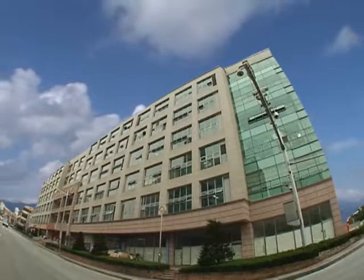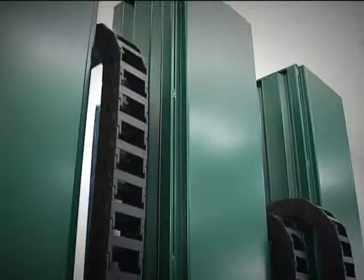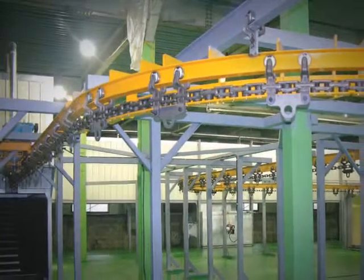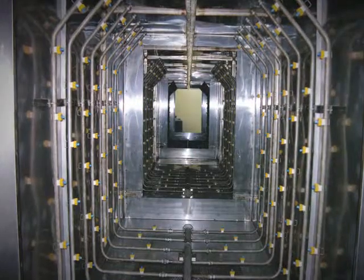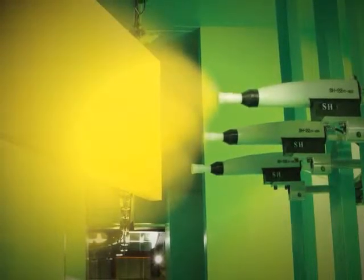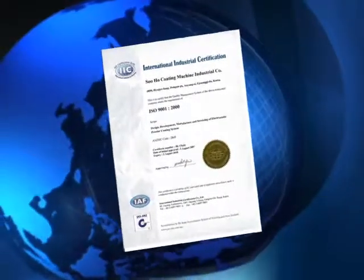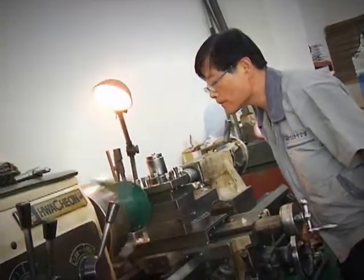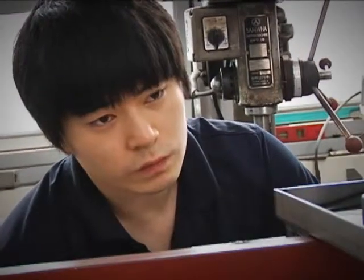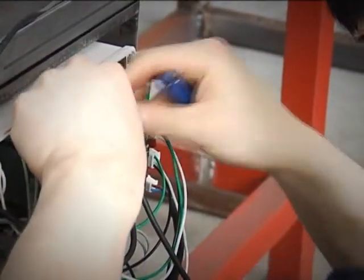As a manufacturer of electrostatic powder coating equipment and reciprocator, Suho Coating Machine Industrial Company has produced all parts and automated facilities required for an efficient powder coating system. The company strives to provide customers with superior products based on secured reliability and accumulated technologies, backed by CE certification and ISO 9001 certification obtained in 2007.